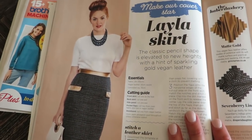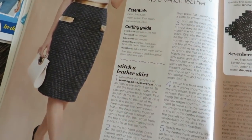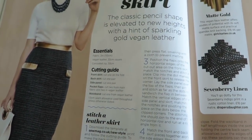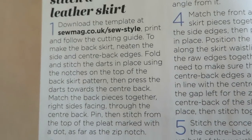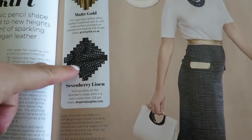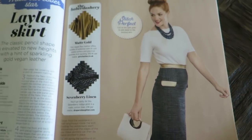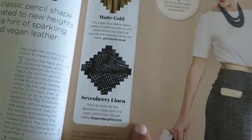Here's something called the Layla skirt. I need to understand where the pattern is for this — there's a cutting guide, and here's a template you can download online. It's talking about fabrics you could use — the lining and the outer main fabric. They're using a matte gold lining and then a linen for the skirt.